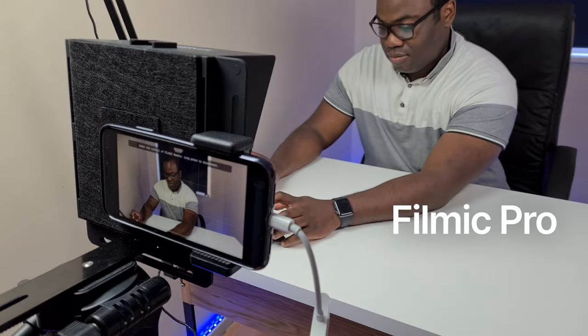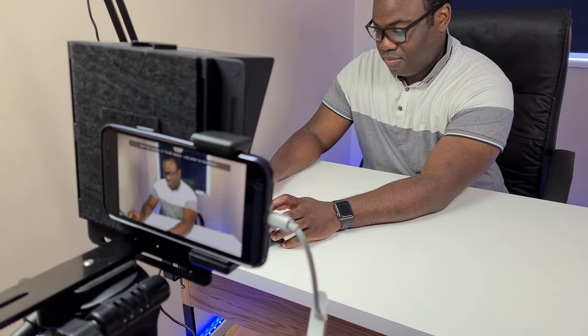Most of the time you don't need a fancy camera to make great videos when you've got your smartphone. Phones today have powerful cameras that can shoot in 4K, slow motion, time lapse, and so much more. And while you're using your phone, you can still be filming on professional apps like Filmic Pro and editing on mobile apps like LumaFusion to enhance your video quality and editing options.